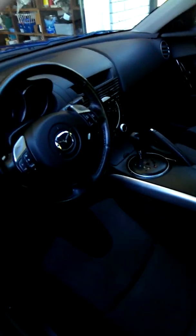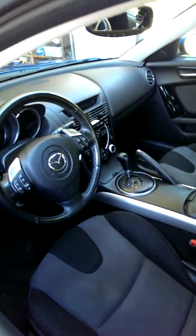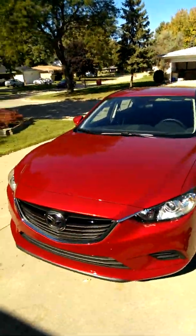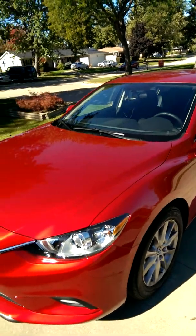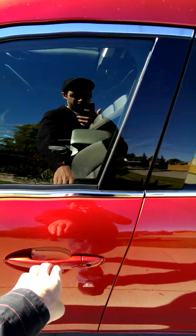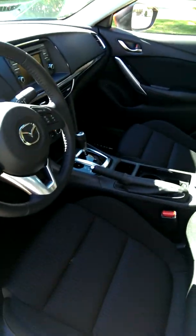I did some maintenance on it, and you guys can see the interior — it's real nice, still clean, still a fresh car. I still love that car. But I got a new ride here — this is a Mazda 6, 2014. It's got a beautiful engine in it. I'll show you that in a minute.